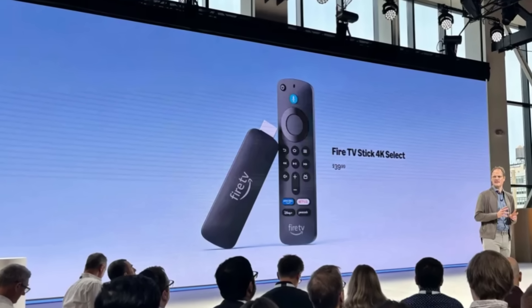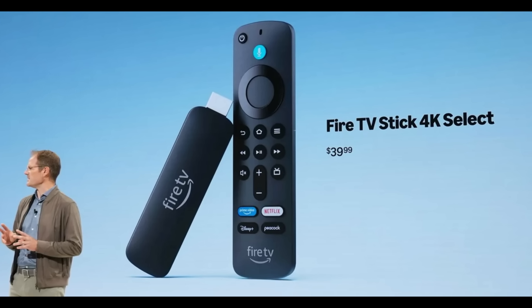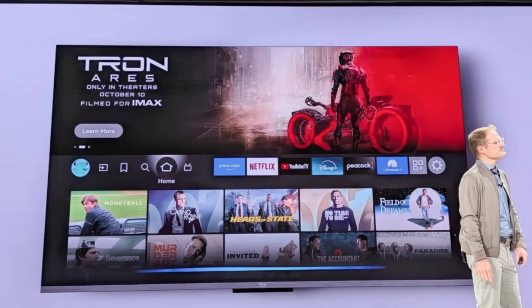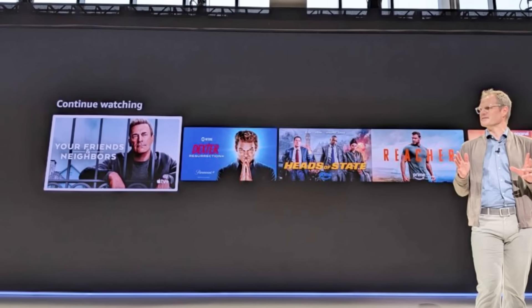The Fire TV Stick 4K Select is the first Fire TV device ever that doesn't run on Android. Instead, it's powered by Amazon's brand new Vega OS, built entirely in-house. Vega OS still looks and feels like Fire OS — the same home screens, same menus — but the difference lies in the engine. Amazon rebuilt it from the ground up to be lighter, faster, and more efficient. And because Vega OS is custom built, Amazon now controls every aspect of how it performs, updates, and integrates with Alexa.